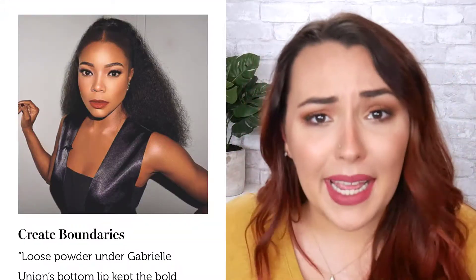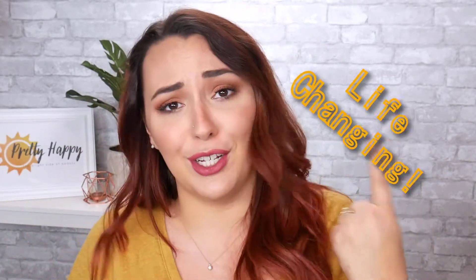Number five: create boundaries. He used loose powder under Gabrielle Union's bottom lip to keep her bold lipstick from running. I just want to say I've learned something today and I'm going to do this always now. I have pretty full lips, so I'm forever cleaning off the big lipstick smudge I get on my chin after eating or drinking — that's why I almost always wear liquid lipstick. I'm giving this a rating of brilliant with an additional tip of life-changing, because why didn't I think of that sooner?